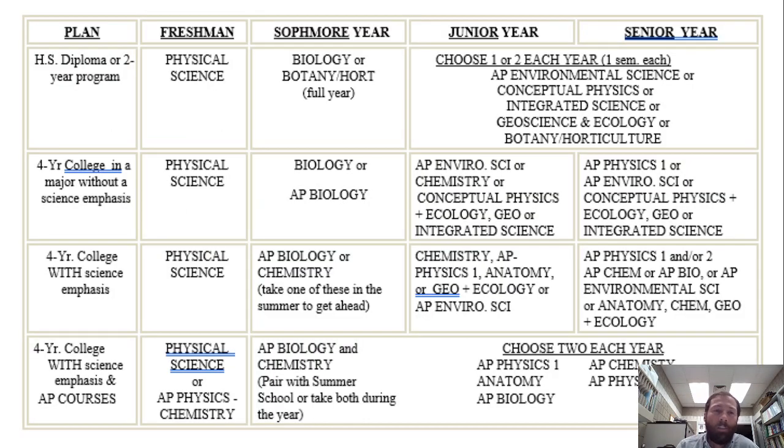This chart here is in your registration guide, so I'm not going to go through everything in detail, but you can see the general layout of what courses you might want to take depending on your future goals. Some of these courses are a little more rigorous than others, so that might be something you want to consider as well.